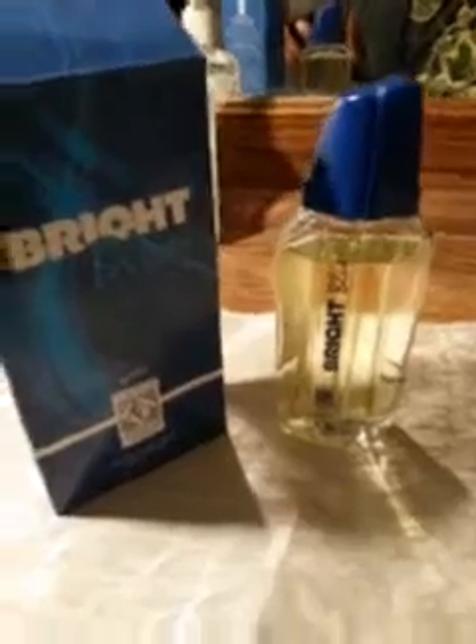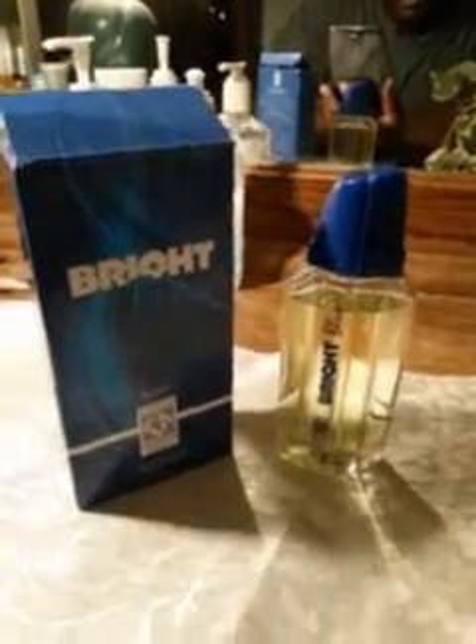I grabbed it up because I thought it smelled so good. When I was in the store and I smelled it, I had to get it. I went and grabbed it so I could do a little review for you guys. I liked it and wanted to pass it on to see what y'all think. It's got a little woodsy quality, a little bit of fruit — like a light grapefruit note, in my opinion. That's probably where the aquatic feel is coming from.